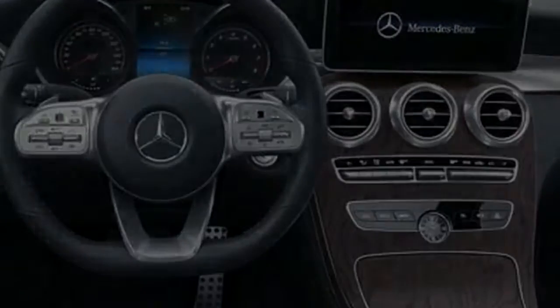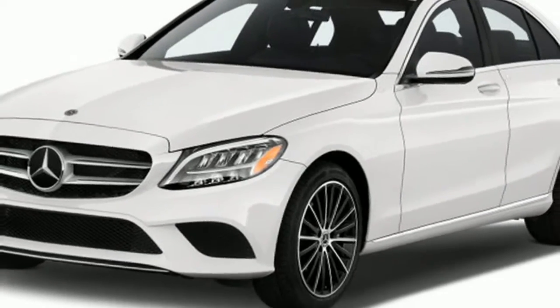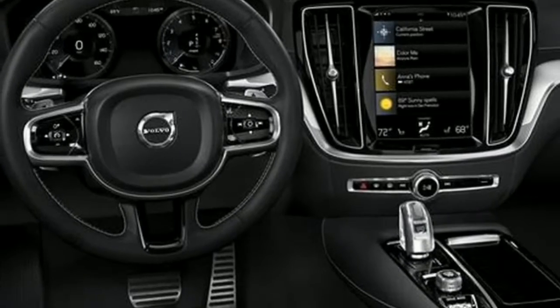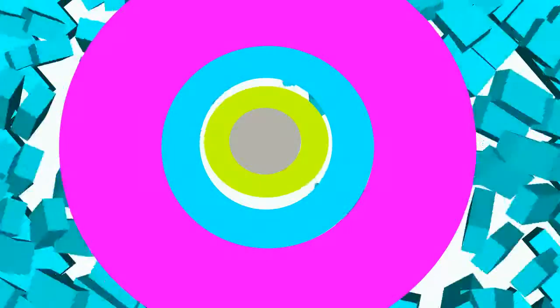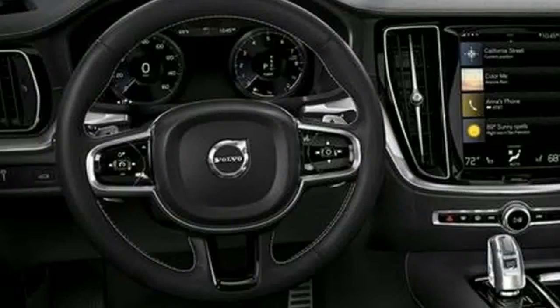The 2019 Mercedes-Benz C-Class sedan introduces the model's most current generation, sporting a facelift, new technology, and enhanced performance. The next-generation C-Class sedan will make its world premiere at the 2018 Geneva International Motor Show.